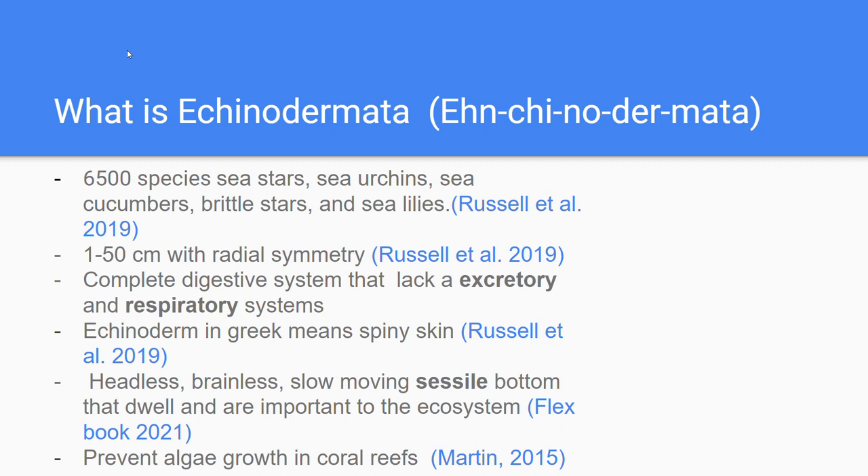These creatures vary in size, from 1 to 50 cm, and are built in a radial symmetry. Echinoderms have a complete digestive system and begin with an oral surface, mouth, and basic substrate. They are unique because they lack an excretory and respiratory system, as well as a minimalistic circulatory system.